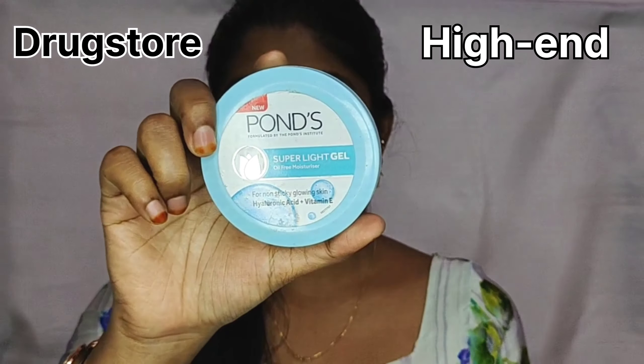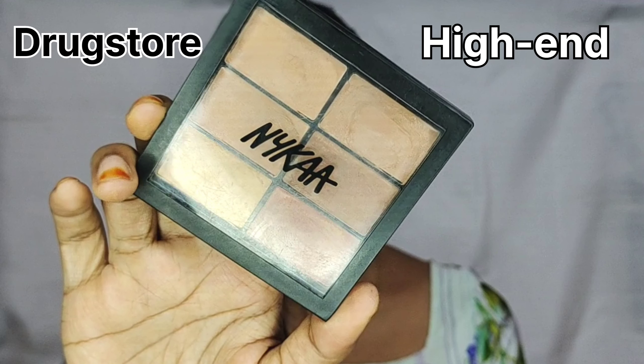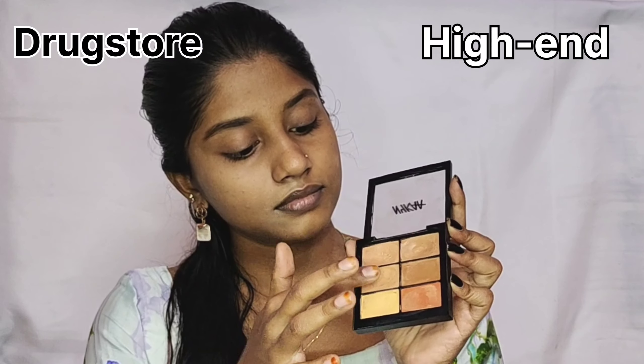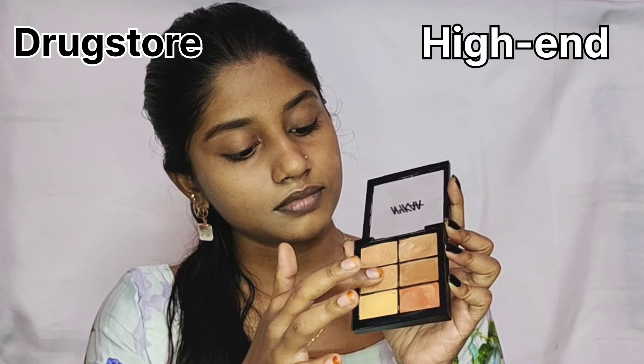I am going to use a concealer. For high-end products, I am going to use NYKA — that is a perfect dupe for my color. This is a full coverage concealer and you can use a palette. If you use a fully coverage concealer, it is a full coverage and long-lasting. You can put it on the face as a base. It is a matte concealer.